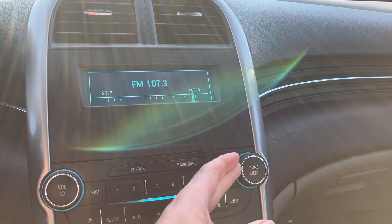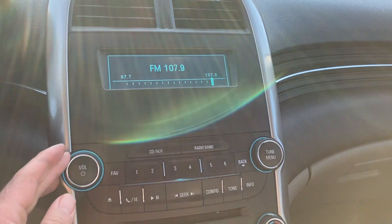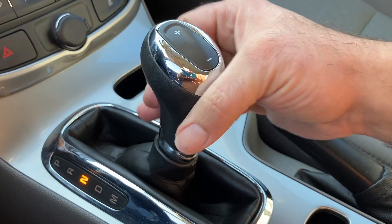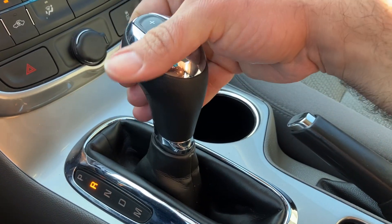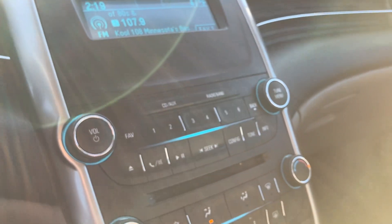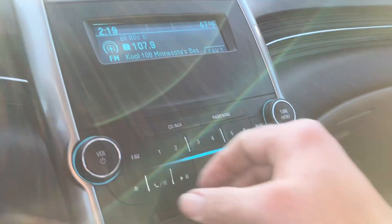It's got a nice station here. The automatic transmission is smooth through the gears and you can also shift it manually. There are USB connections here and an owner's manual. The AC blows cold. Keyless entry.